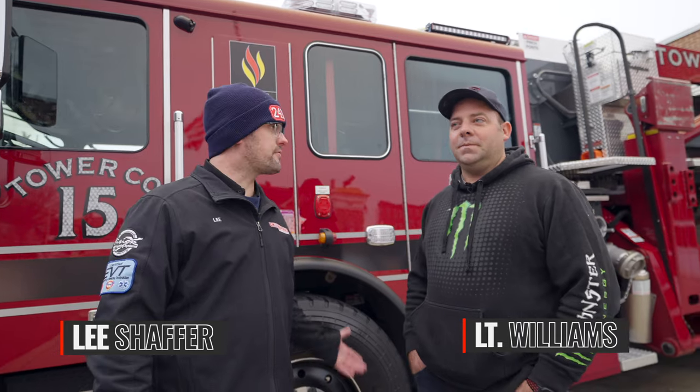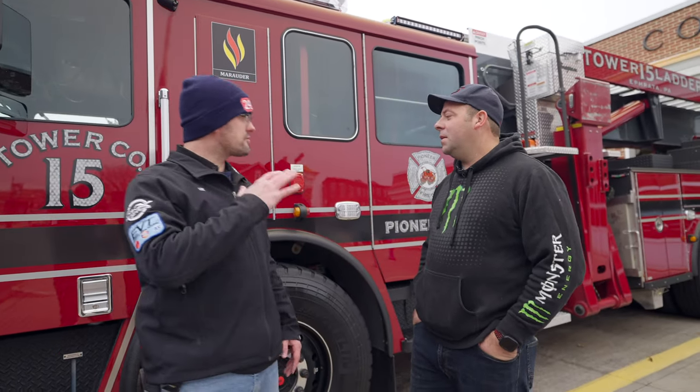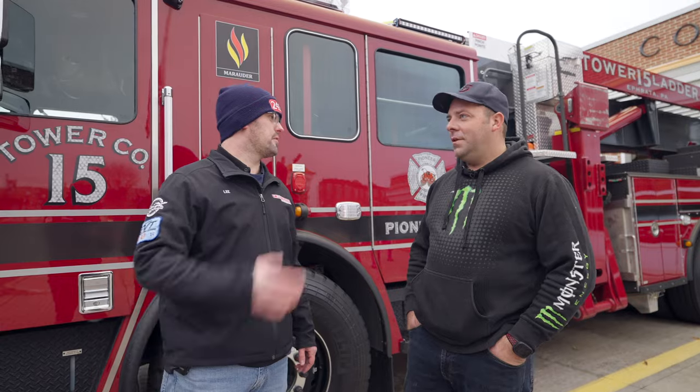Hey guys, Lee Schafer here with HiViz LED Lighting, standing in front of Ephrata Fire Company number 15 with Lieutenant Williams. We're standing here in front of Tower 15. Can you tell us a little bit first about the fire company itself, and then we'll talk about the truck?